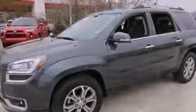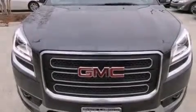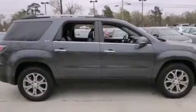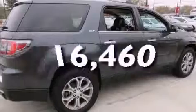Features include Bluetooth mobile device connectivity, dual power seats, cruise control, leather seats, rear curtain airbags, air conditioning with automatic climate control, full power accessories, traction control, and a power rear liftgate. This vehicle has fewer than 17,000 miles on the odometer.